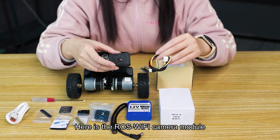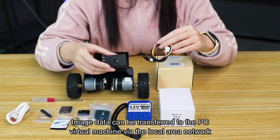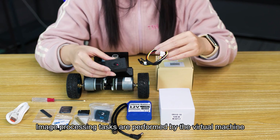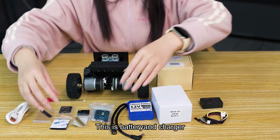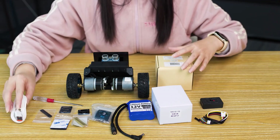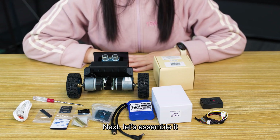Here is the ROS Wi-Fi camera module. Image data can be transferred to the PC virtual machine via the local area network, where image processing tasks are performed to complete AI visual interaction applications. This is the battery and charger, along with some screws, connectors, and data lines. The above are all the spare parts. Next, let's assemble it.